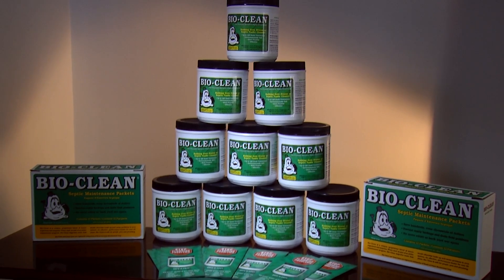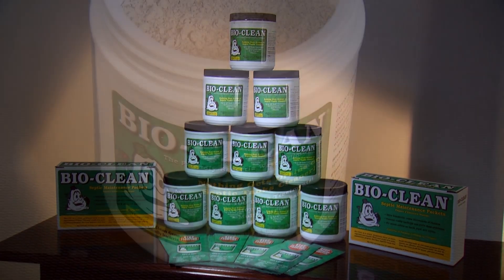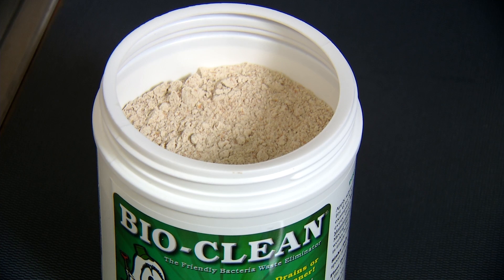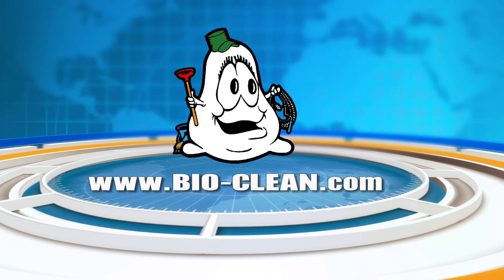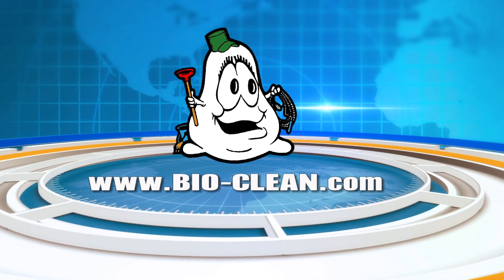Because of the effectiveness of BioClean and the environmental benefits that it has, we see it taking over the plumbing industry, making harsh chemicals and caustics obsolete. For more information, visit www.bio-clean.com.